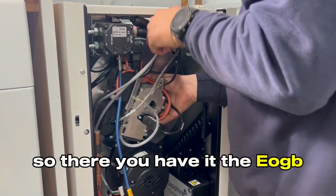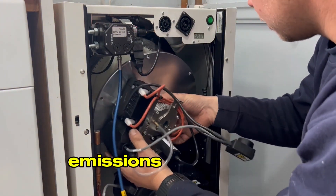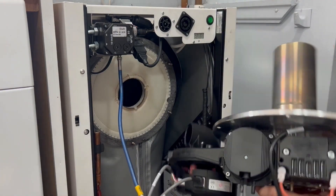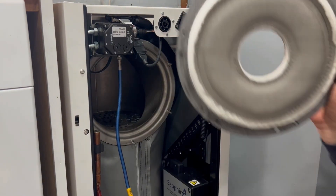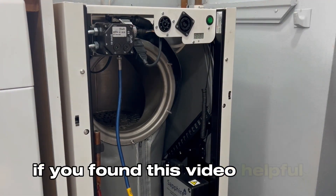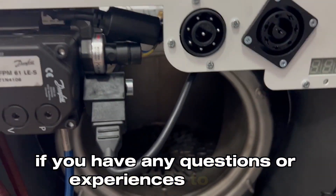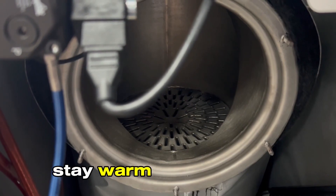So there you have it — the EOGB Sapphire oil boiler, a true innovation in home heating. Whether it's efficiency, emissions, savings or advanced control features, it's got it all. Don't wait any longer; make the smart choice for your home and family. If you found this video helpful, please give it a thumbs up, subscribe to our channel and hit that notification bell so you never miss out on exciting updates. If you have any questions or experiences to share about the EOGB Sapphire, leave a comment below. We love hearing from you. Until next time, stay warm and take care.